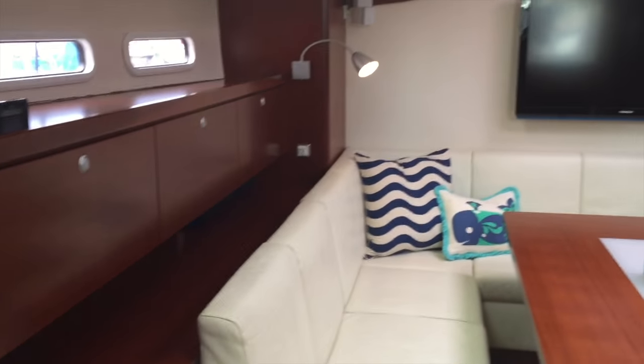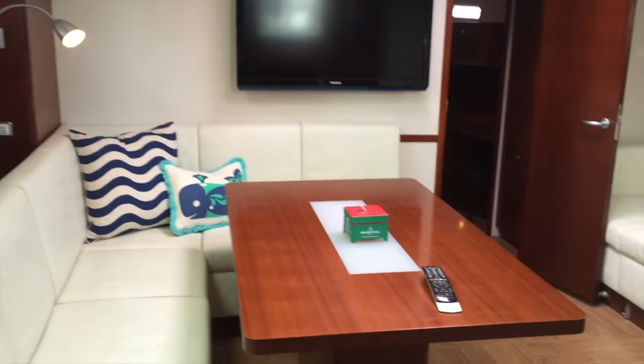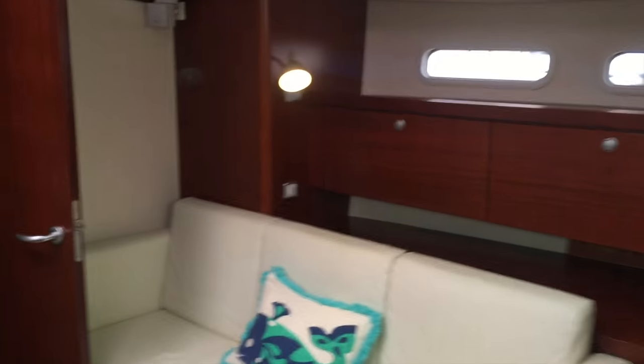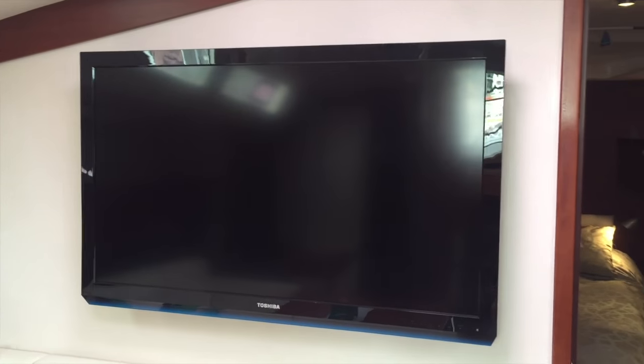Looking up forward you're going to see beautiful white leather sofa interior. The floors and the combination of cherry wood really stand out. Lots of cabinetry storage. We have Bose speakers for full surround sound with a Bose subwoofer, and a very nice large flat screen television mounted on the bulkhead.